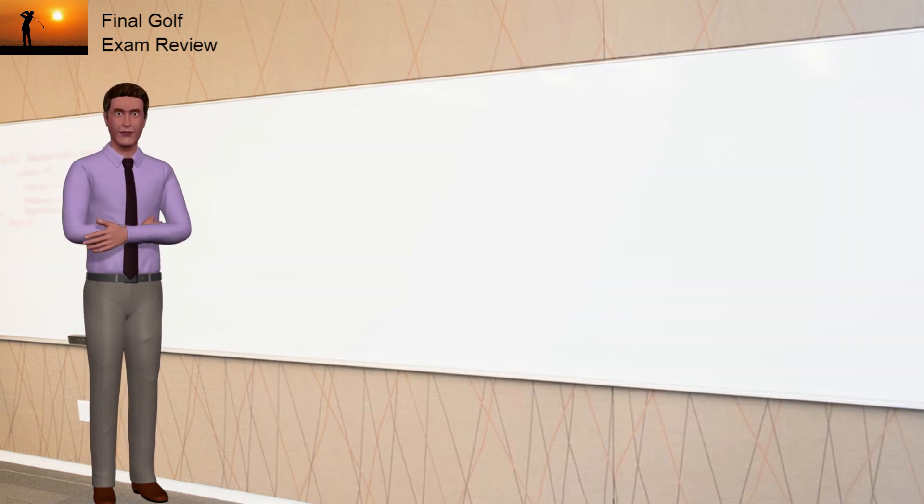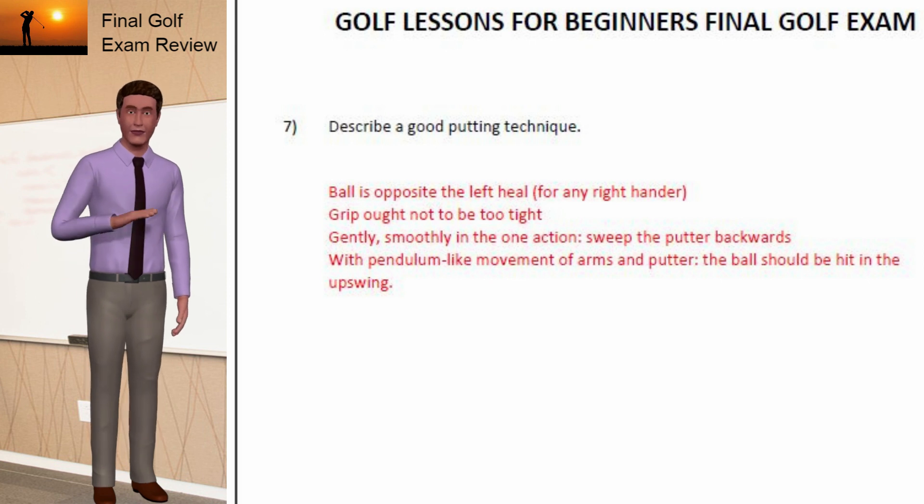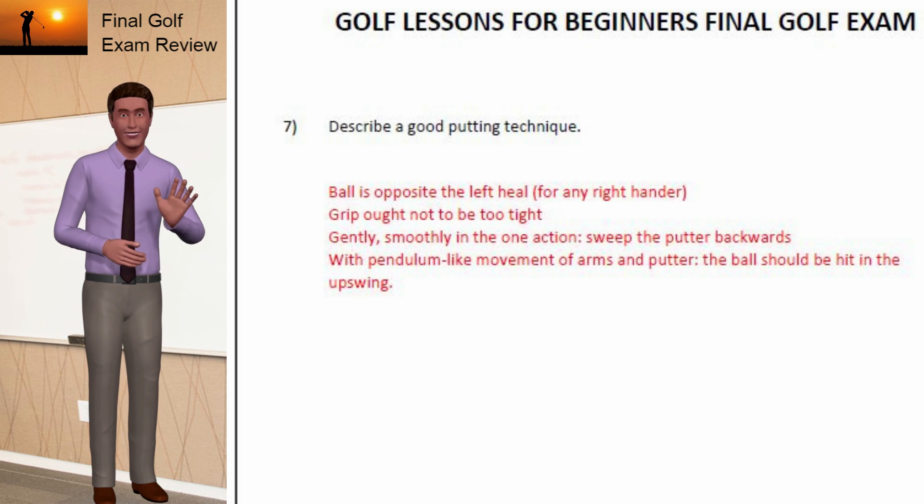Question 7: Describe a good putting technique. Answer: The ball is opposite the left heel for any right-hander. Grip ought not to be too tight. Gently and smoothly in one action, sweep the putter backwards. With a pendulum-like movement of arms and putter, the ball should be hit on the upswing.